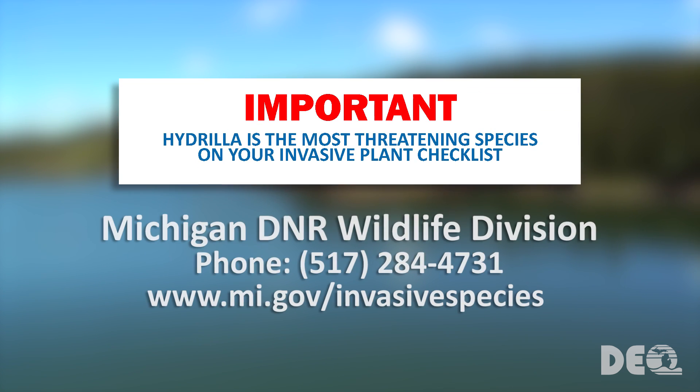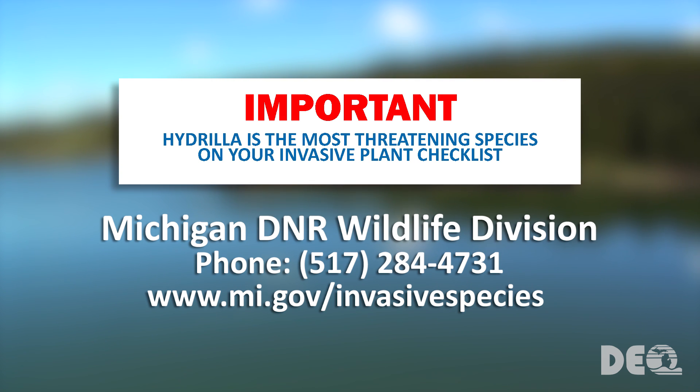Hydrilla is the most threatening species on your invasive plant checklist for the Exotic Aquatic Plant Watch program. If you see hydrilla in your lake and confirm the identity with CLMP staff, you should quickly report it to the DNR invasive species early detection and response team, as immediate actions need to be taken against this seriously aggressive weed. Now that you're familiar with the four invasive plants you'll be looking for, let's talk about how to conduct the survey itself.